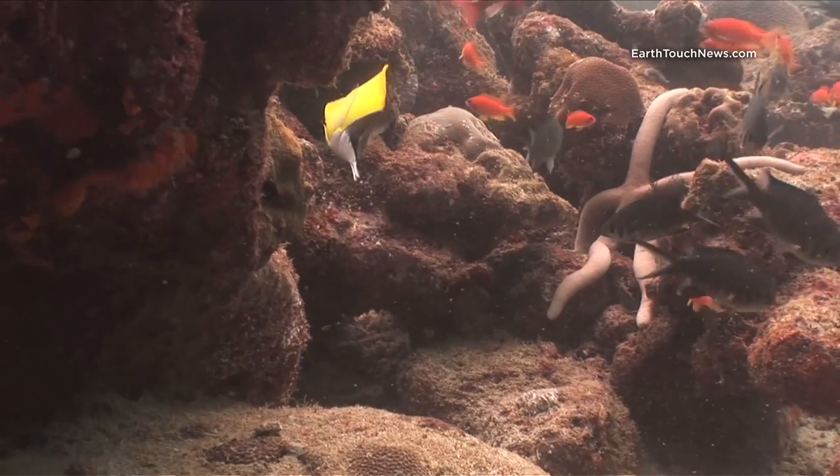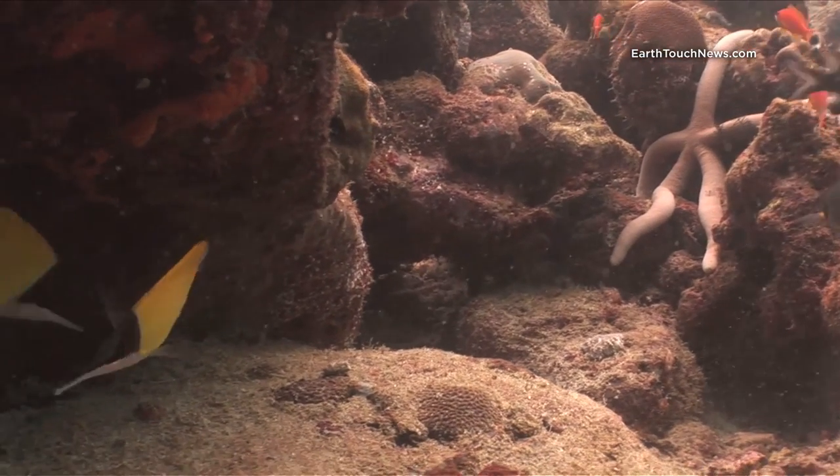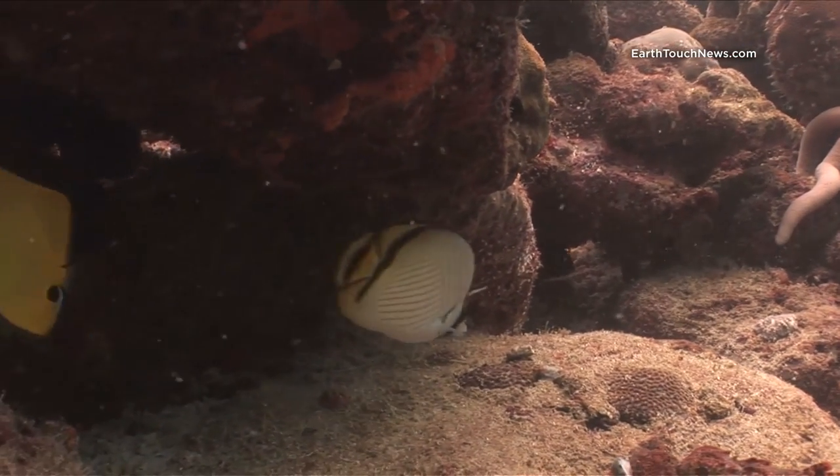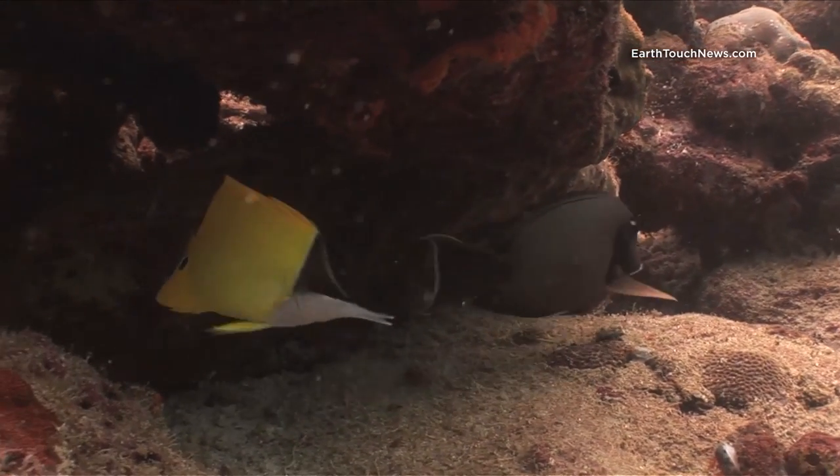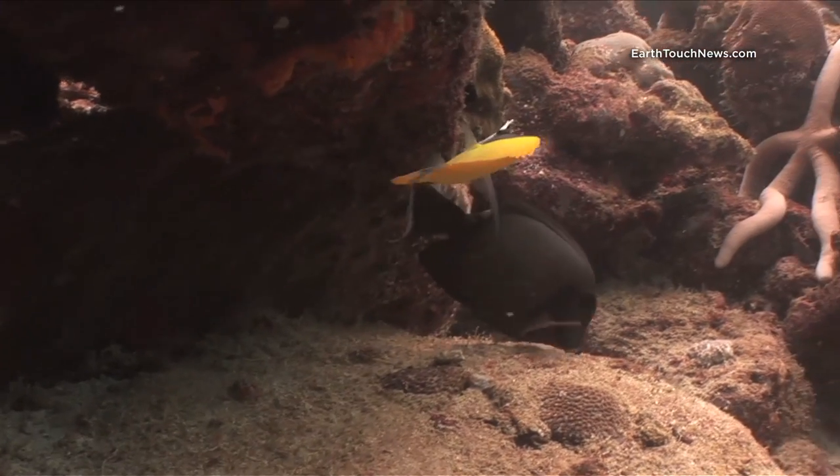This is a classic example of a butterflyfish — he's called a long-nosed butterflyfish. He's got a big false eye on his tail, which is very common with many species of butterflyfish.